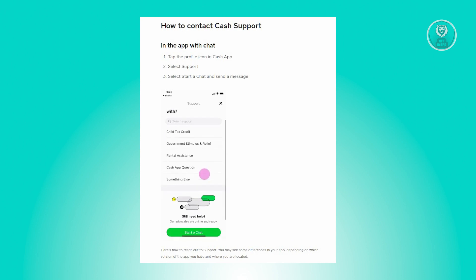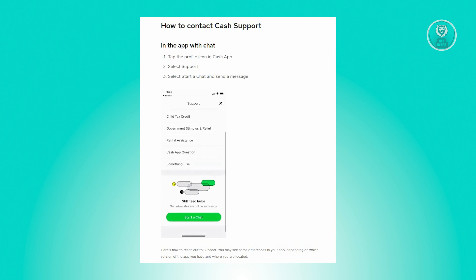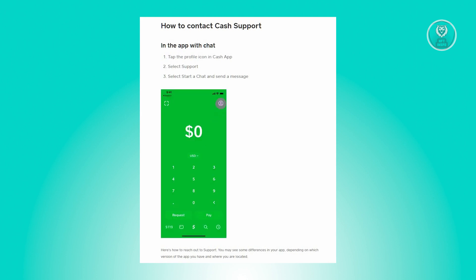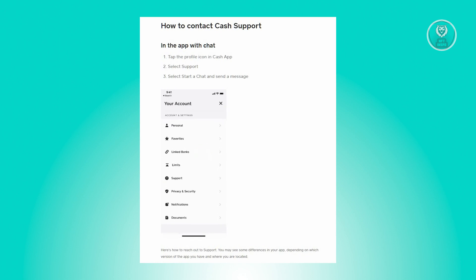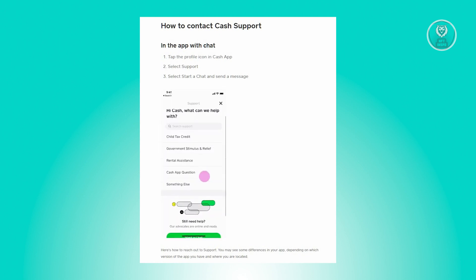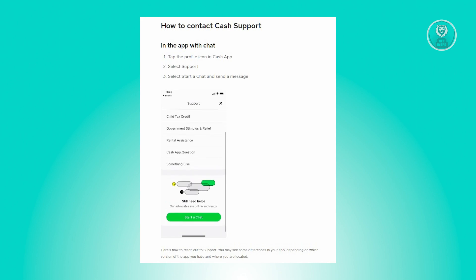If your card is still valid and Cash App is still not accepting it, the next best thing you can do is contact your bank or Cash App support. Contacting your bank is the best method — they'll be able to check what issues are currently affecting your debit card. You can also contact Cash App support through the app itself.